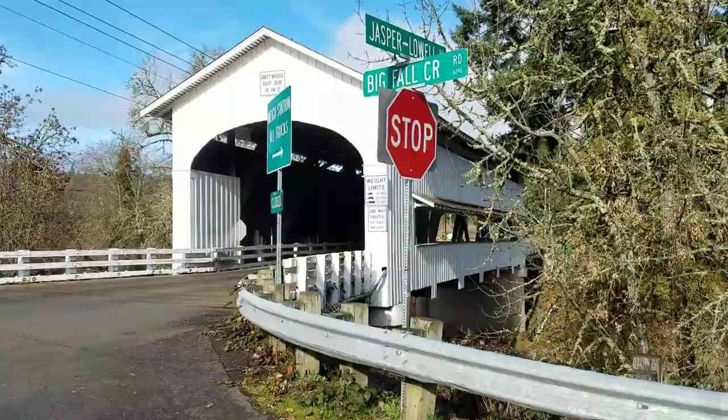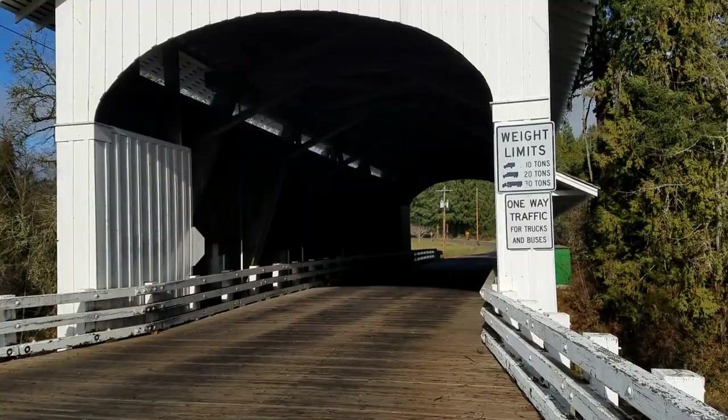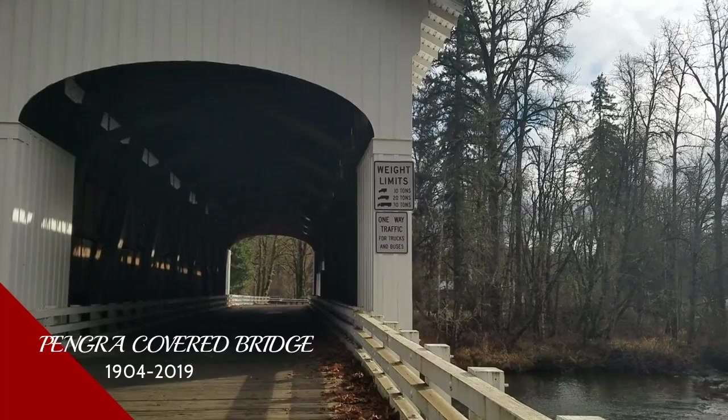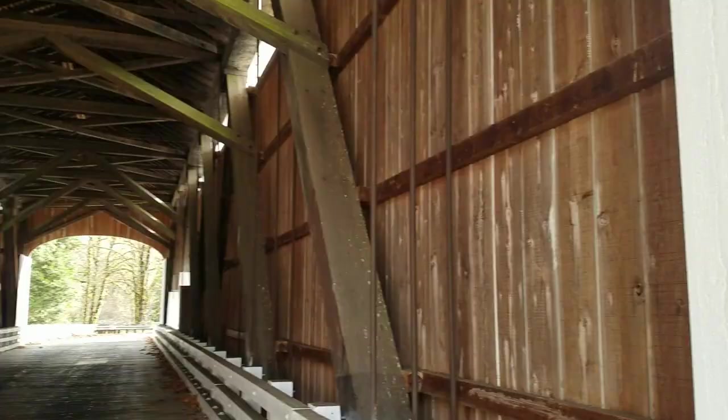Here we have the Unity Covered Bridge. It spans Big Fall Creek and it was built in 1890 and then replaced in 1936. And here we have the Pengra Covered Bridge. It was built in 1904 and then replaced again in 1938. The Pengra Covered Bridge spans Little Fall Creek.